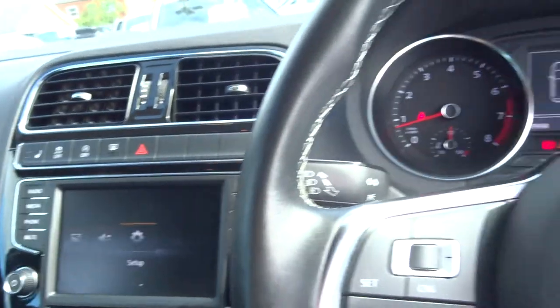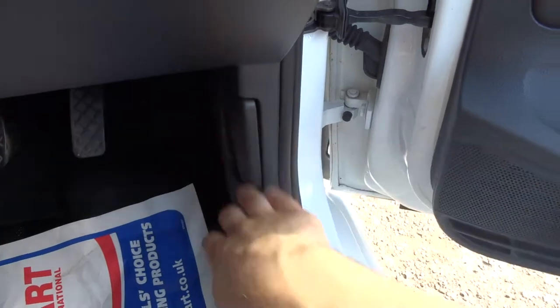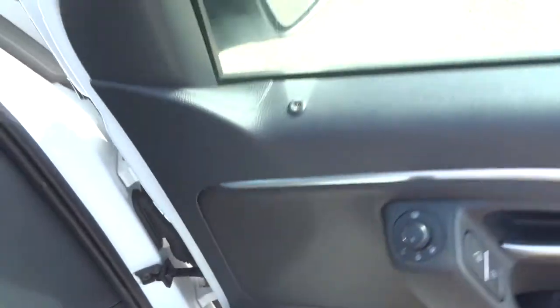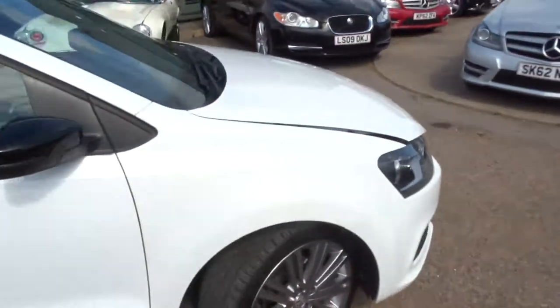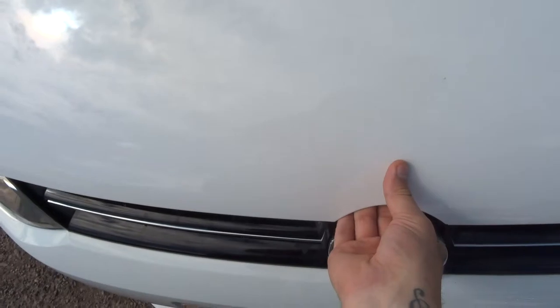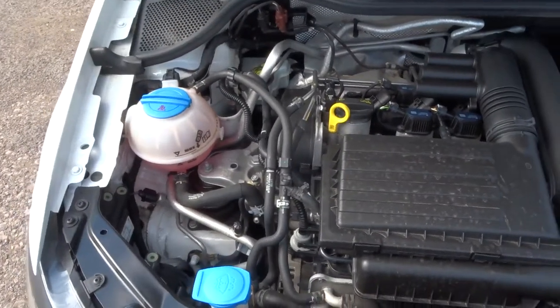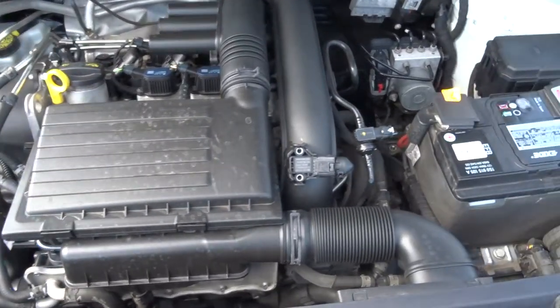Let's lift the bonnet up and have a look at what's underneath. The bonnet has also got a safety catch on it just in case you forget to do it properly. Very clean engine, ticking over nicely.